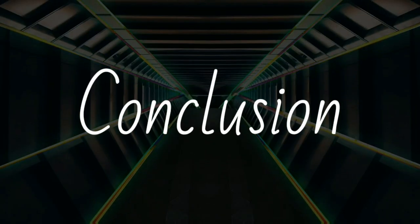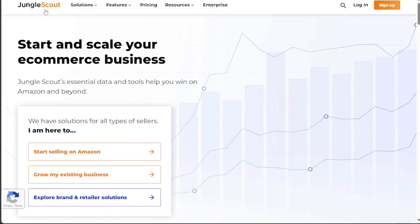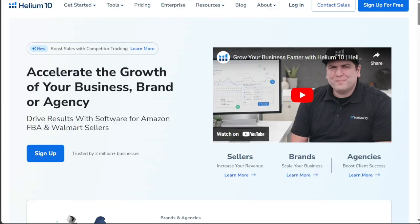The decision between Jungle Scout and Helium 10 ultimately comes down to your specific needs. If you prioritize data accuracy and affordable pricing, Jungle Scout might be the ideal tool for you. However, if you're willing to invest a bit more for top-notch keyword research capabilities, Helium 10 could be a better fit.